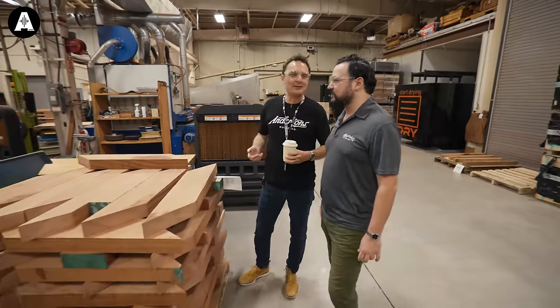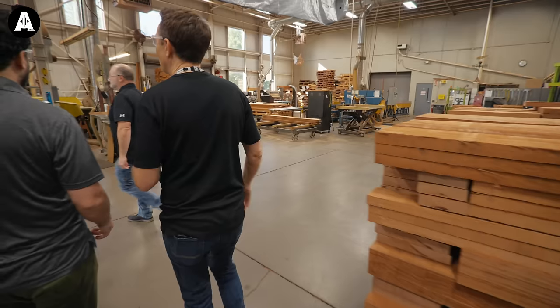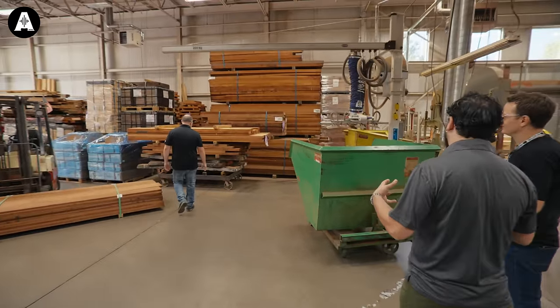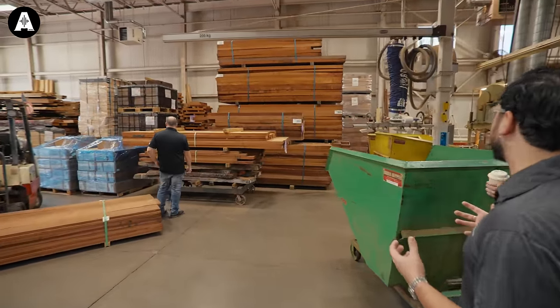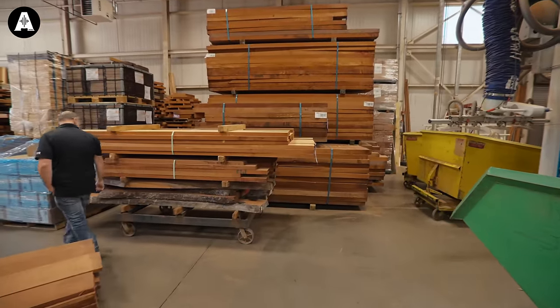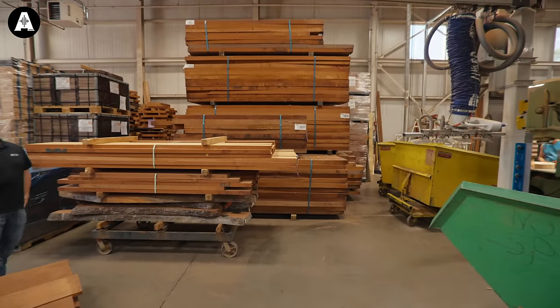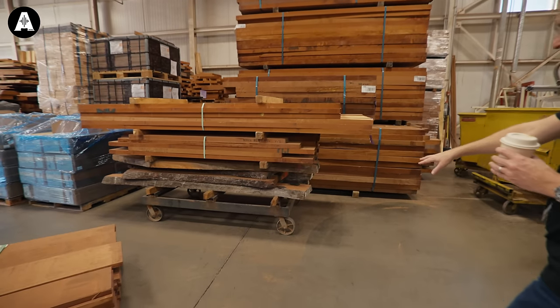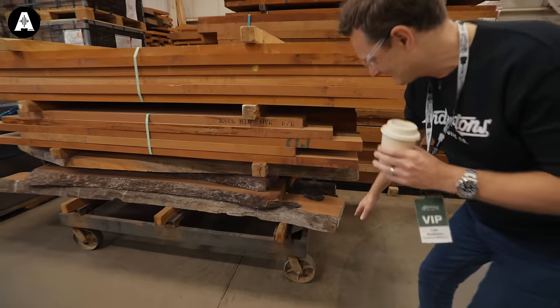I honestly think Martin should go into making aftershave — smells of wood. There's tons more. These parallelograms and funky trapezoid shapes — we cut them all out ourselves from these much larger billets of wood.